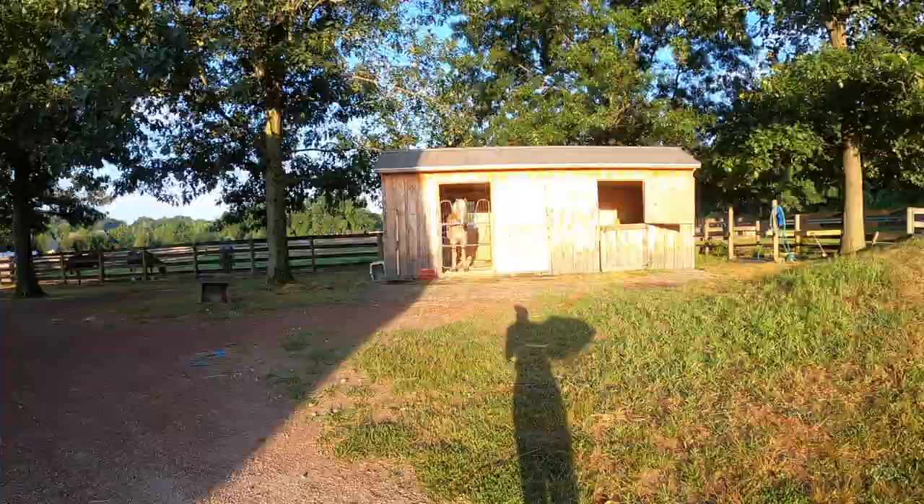First things first, I apologize, I'm losing my voice this week. So first things first, everybody gets hay and the overnight turnout horses come in. That's what I'm doing now.